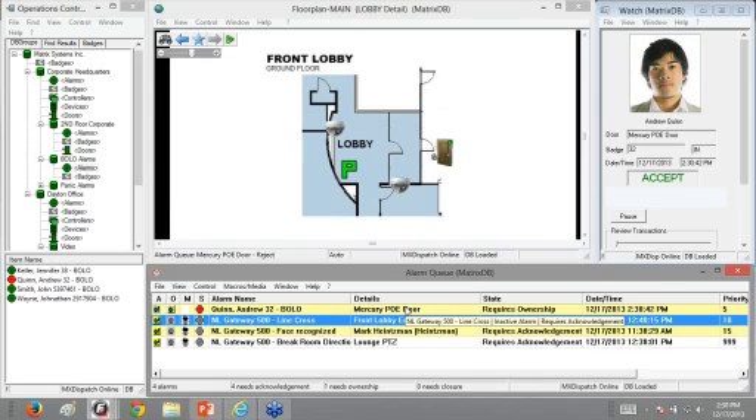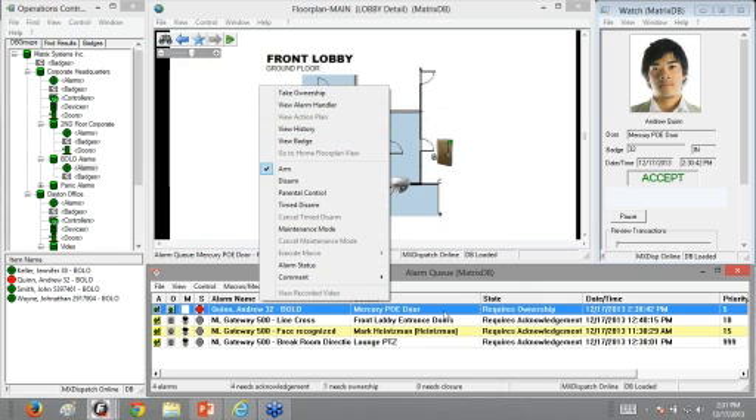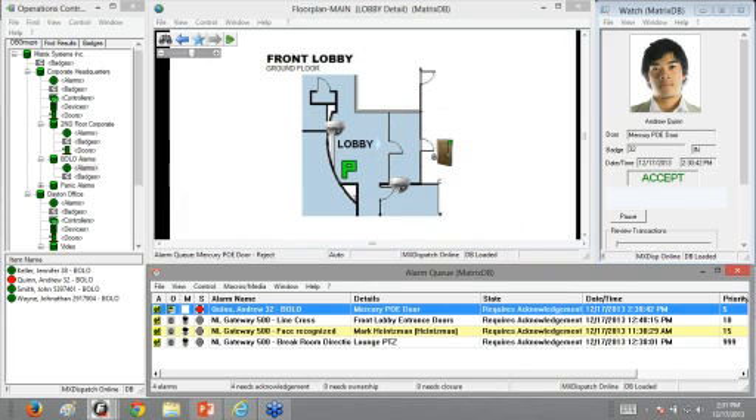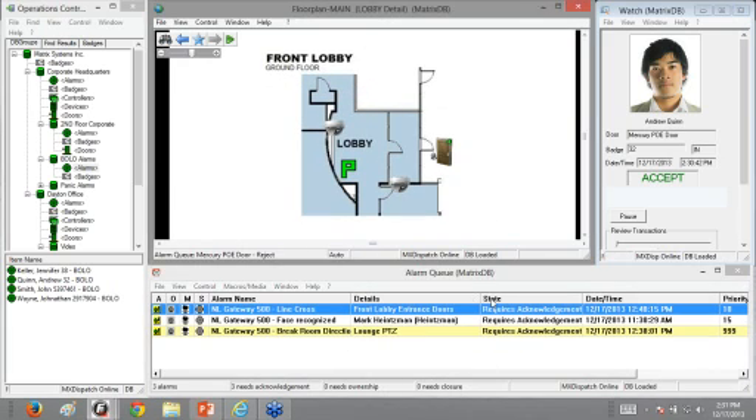For the final alarm demo: Andrew went through a door being forced — the forced entry shows as an acceptable transaction, but we got a BOLO alarm at the operator workstation. This alarm requires ownership — 'click to take ownership.' I can't act on this alarm until I've taken ownership. Once I take ownership, I can acknowledge and work with it. Other operators who see this alarm in their queue cannot act on it. They can override and take ownership if they have privileges, but typically this signals that one operator is handling it.